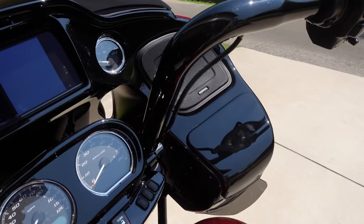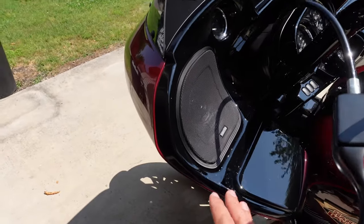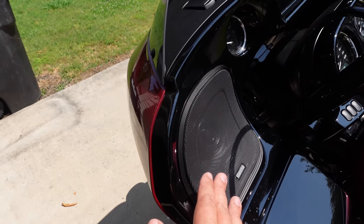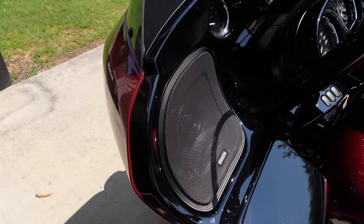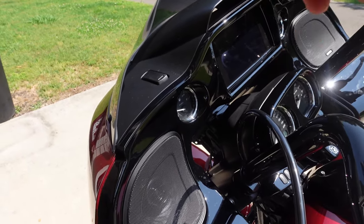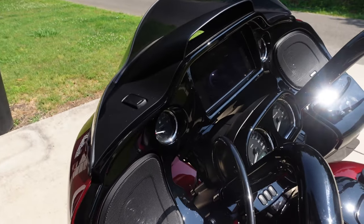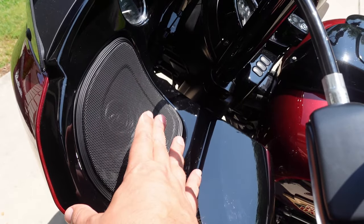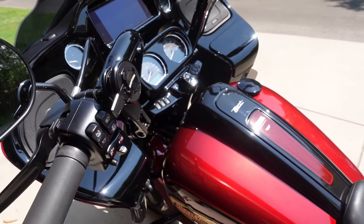Before we start demoing the sound quality, let me show you the fairing speakers. What I had Volunteer Audio install are the Hertz Stage 2 SX 165 Neo — these are the 6.5-inch speakers. Also inside the fairing, you can't see it, but there is a Hertz 2000-watt amp. That was all configured and installed by Volunteer Audio — they did an excellent job. The sound quality in these alone is just outstanding; what a difference they make for the motorcycle.